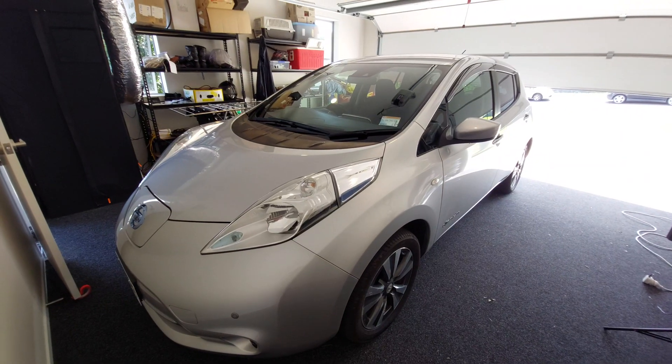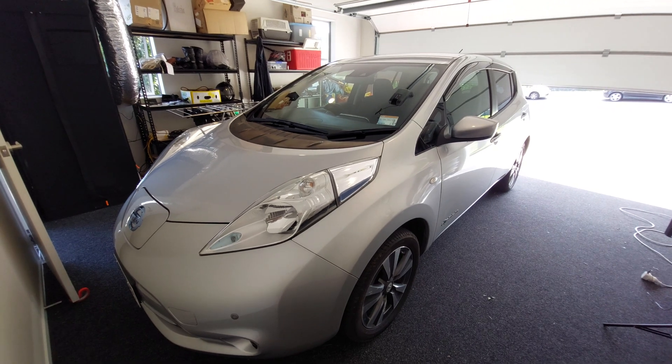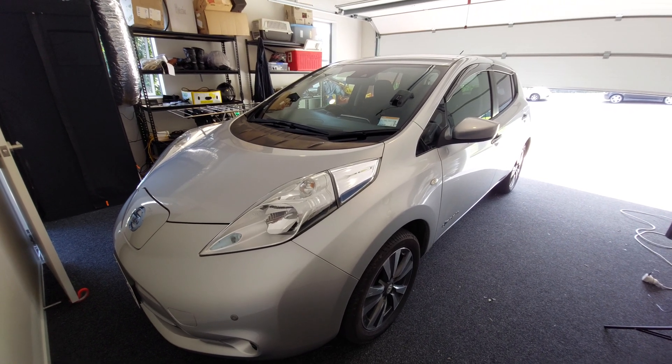I mostly have the batteries so I can have black start capability — so if there's a power cut, I can still run the solar, and I can charge my EV so I can always have transportation available.